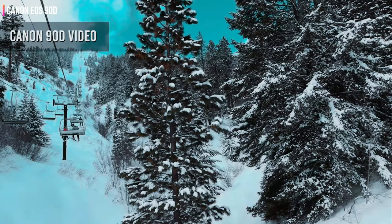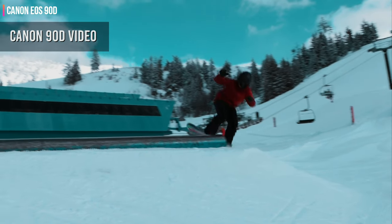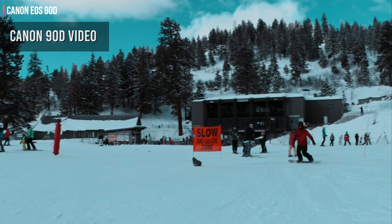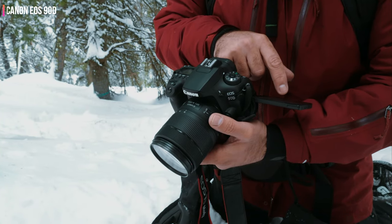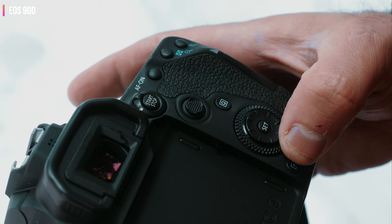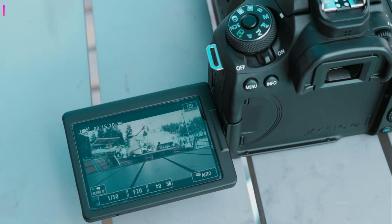It's worth weighing up whether the benefits of a mirrorless alternative to the EOS 90D, like the Canon EOS M6 Mark II, might appeal to you. The M6 Mark II is smaller, cheaper, and offers faster burst shooting. But by focusing on key areas like battery life, handling, and a fully articulating rear screen, Canon has made the EOS 90D a strong and versatile alternative for anyone who prefers the DSLR experience.